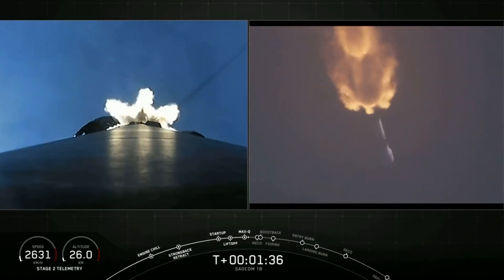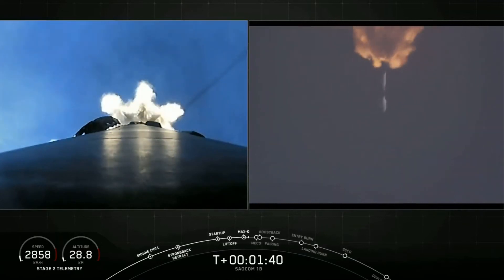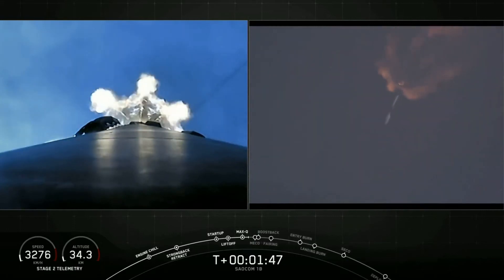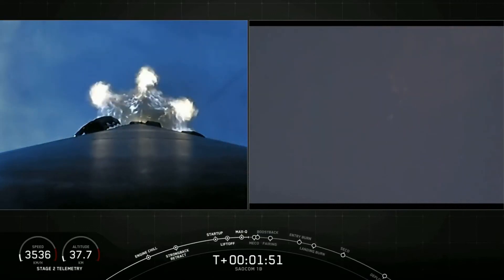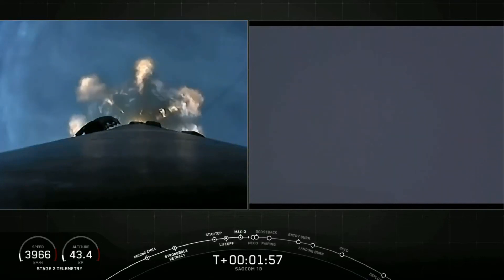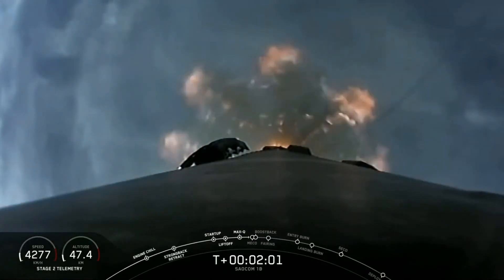The next couple of events — there are five events one after another. First, main engine cutoff on the first stage. The stages will separate. The first stage will then flip around to begin its landing attempt. The second stage's Merlin vacuum engine will ignite for second engine start. Then the first stage's boostback burn will start — the first of three burns to help us land, occurring one after another in about 15 seconds.